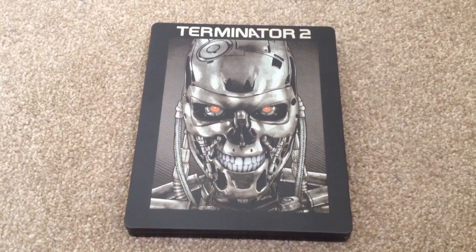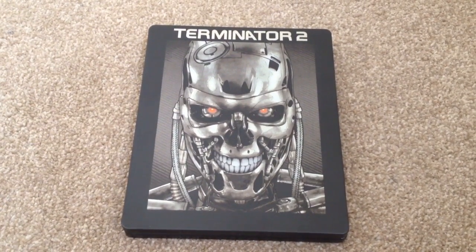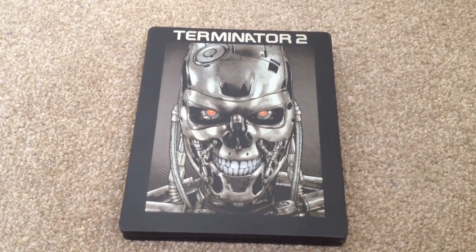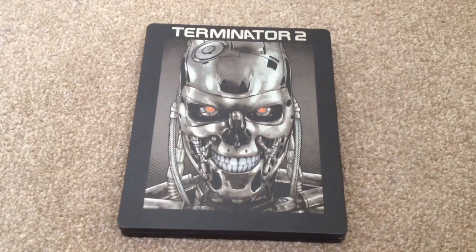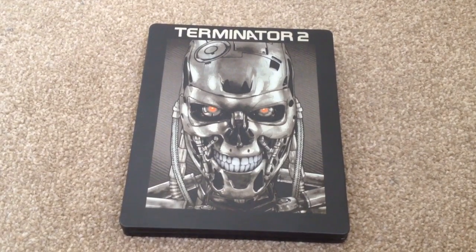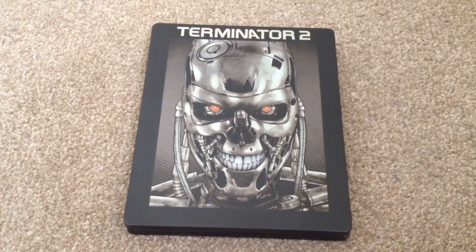So there we have Terminator 2, the UK Blu-ray Steelbook exclusive from Xavi. This is an awful release from Xavi — a great classic movie that's been given a Steelbook release that looks half finished. I don't recommend this as a pick-up.